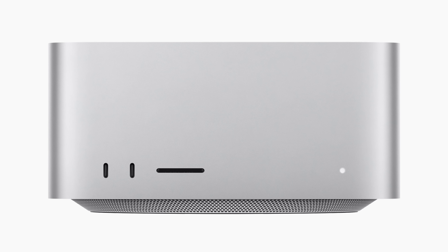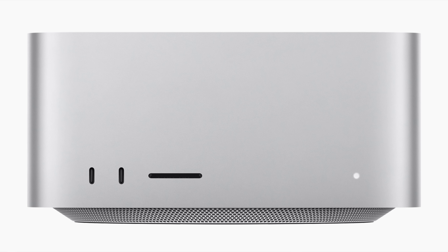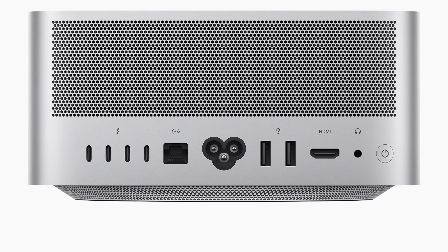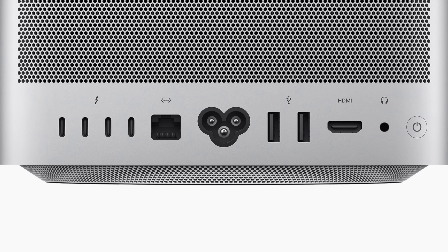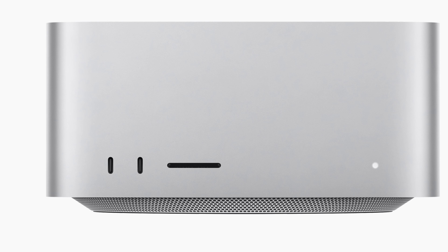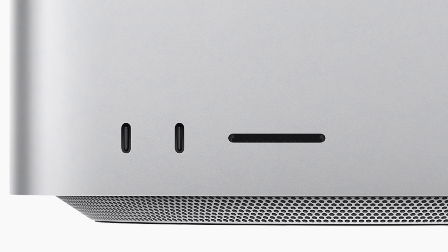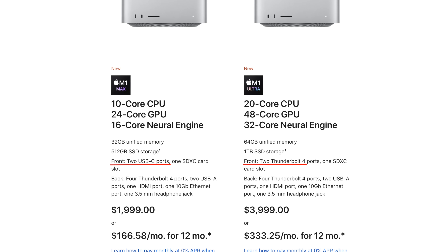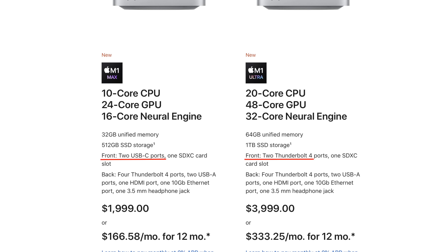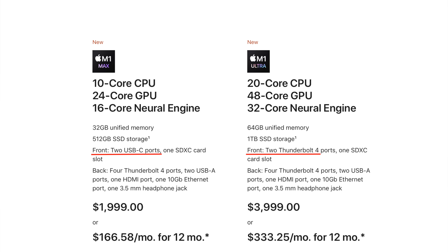The Mac Studio is enclosed in a square, almost cube-ish design that looks like a bigger, fatter version of the Mac Mini. It comes with plenty of ports: four Thunderbolt ports on the back, two USB-A ports, a 10-gigabit Ethernet port, an HDMI port, and on the front, two additional Thunderbolt ports and an SD card slot. One important thing to note: the two front ports are only Thunderbolt speeds at 40 gigabits per second if you get the M1 Ultra model. On the M1 Max model, they're regular USB-C ports with a maximum speed of 10 gigabits per second.